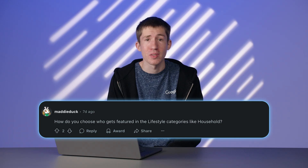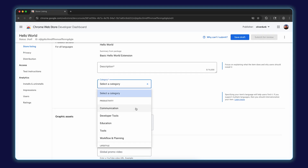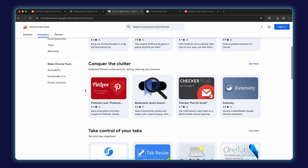MaddieDuck asked how we choose extensions for categories like lifestyle. These are largely based on your item's category, which you can change in the developer dashboard. There's a category dropdown, and this is really what impacts where you show in the store for those main categories — we have lifestyle, broken down into art and design, entertainment, and games. Beyond that, everything is algorithmic. What you see in the recommended section and collections like Conquer the Clutter is either algorithmic or editorial, and there isn't a single factor that influences it. We used to have a way to self-nominate yourself for collections — we don't have that today, although we've tried it in the past and perhaps we'll try it again one day.